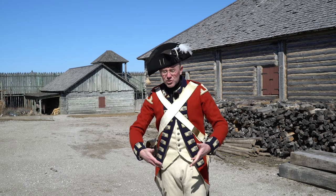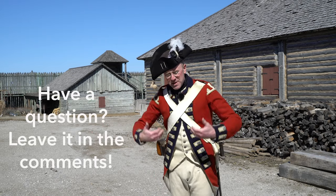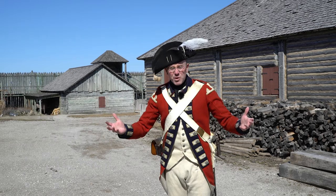So today I'd like to try and answer some of those questions. If you've got questions about some of the things I'm wearing or some of the things that I'm talking about, leave them in the comments and we might be able to get back to them. But let's jump right in and see what we can learn.